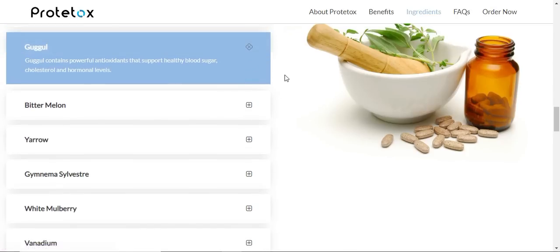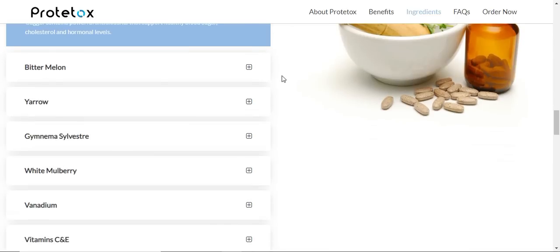Also, read people's feedback over there and see how Prototox has been changing their lives. And if you want, read the full list of all its natural ingredients as well.